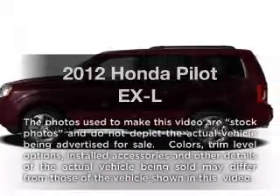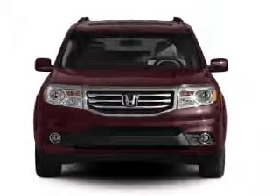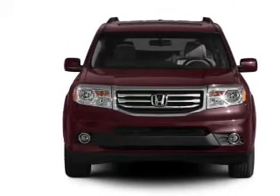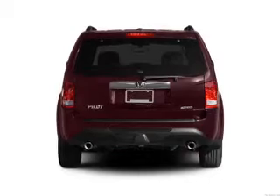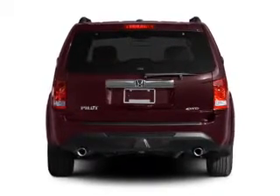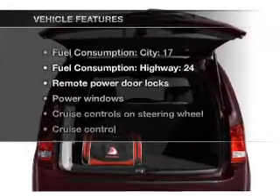Presenting the 2012 Honda Pilot. This is the set of wheels you've been looking for, with a reliable 6-cylinder engine that responds smoothly to its 5-speed automatic transmission. You will appreciate the safety feature of anti-lock brakes. Let the sun shine in with a sunroof. Memory settings are just one of the extras, and with these notable features you won't want to miss out on the opportunity to own this amazing ride.